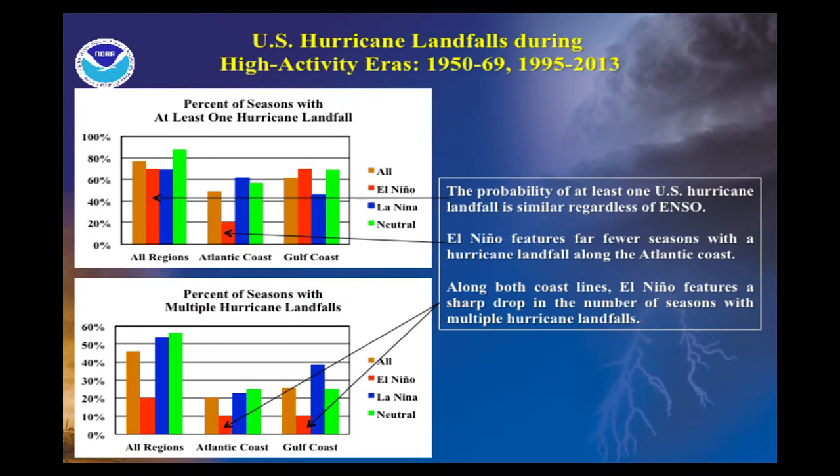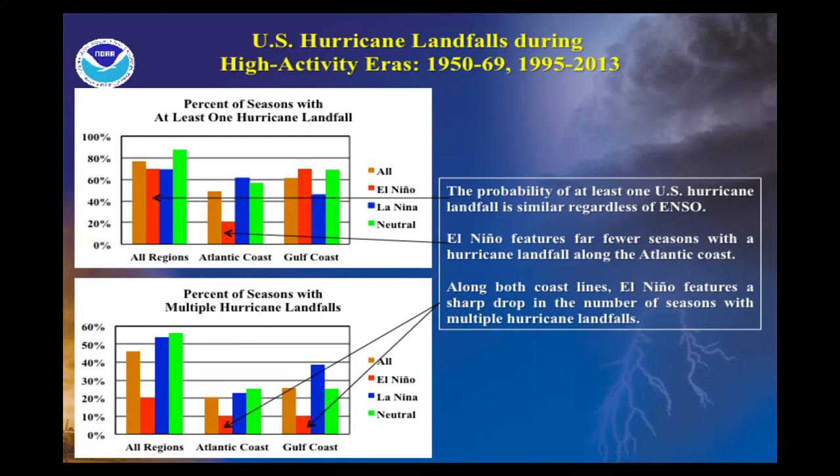Here's an important graphic for those of you thinking about what might happen with a landfall this year. Looking at the percent of seasons with one hurricane making landfall along the Gulf Coast, you notice that even in an El Niño year, there's a greater than 60% chance of a landfall in the Gulf of Mexico. Where the El Niño really shows up as decreasing activity is in the multiple landfalls — the chance of getting multiple hurricanes making landfall on the Gulf Coast drops to around 10%. So the El Niño doesn't necessarily mean we won't get a hurricane; it just means the chance of having a lot of hurricanes making landfall goes way down.